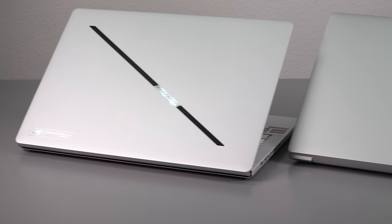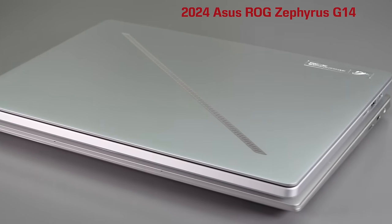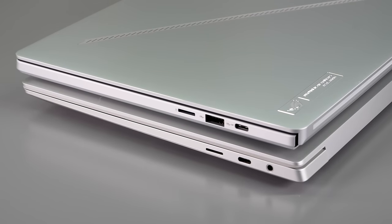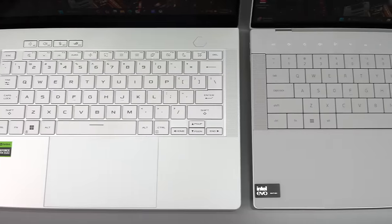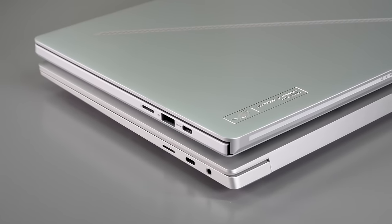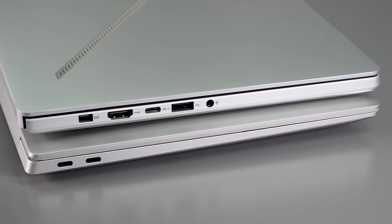Credit to Dell — they are still removing case volume by doing those curvy edges, which is a hallmark look of the XPS line they thankfully haven't changed. In terms of weight, it's a nice CNC aluminum, very rigid laptop as always with an XPS — 3.8 pounds, which is about 1.74 kilograms. Not super light, but not unfairly heavy for a 14-inch laptop.